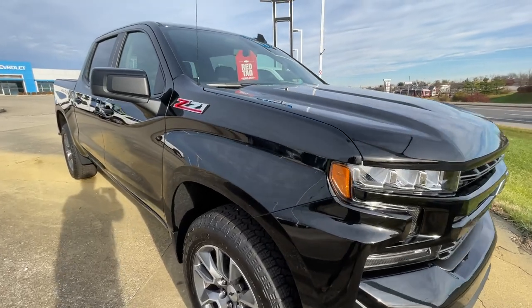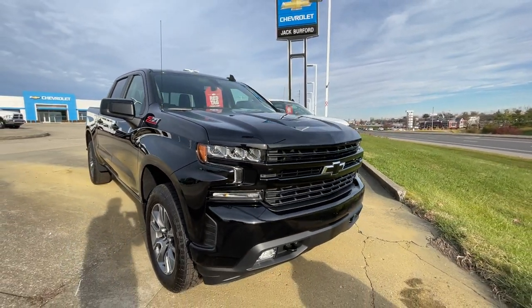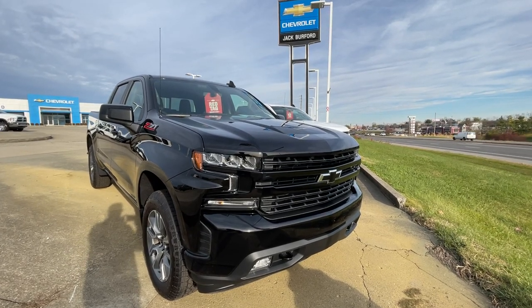Come see it. Free test drive. Spray-in bed liner. Dual exhaust. The works. JackBurford.com, right across from Walmart and Lowe's. Come get it.